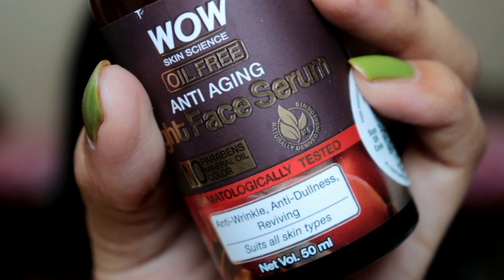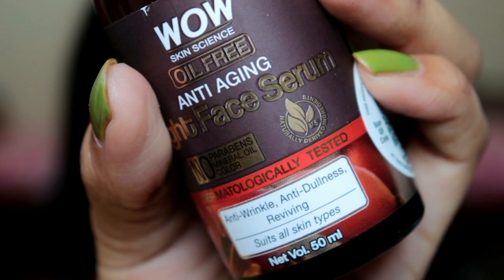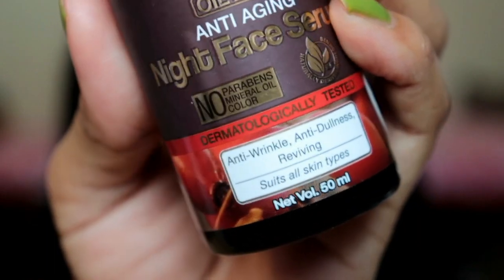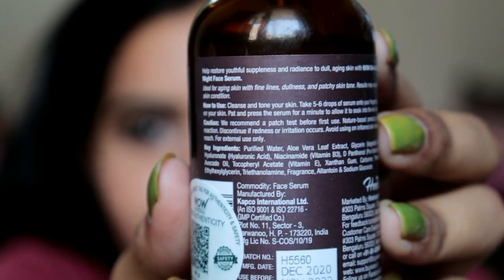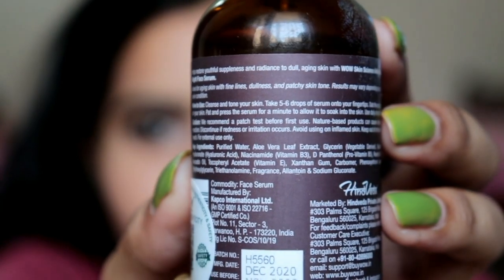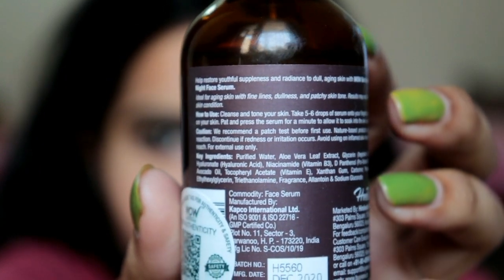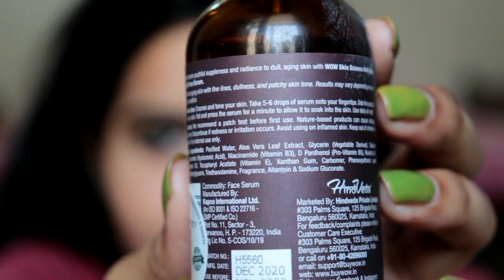All of the ingredients are plant-based natural ingredients. The naturally-derived ingredient percentage is 97.5%, which is great. The key ingredients include aloe vera leaf extract, vitamin B3, hyaluronic acid, pro-vitamin B5, rosehip oil, avocado oil, and vitamin E. These ingredients are very important for skin radiance and keeping your skin youthful and glowing. All the good things are packed into this small bottle, and all ingredients are sourced from all over India.